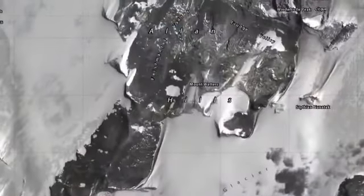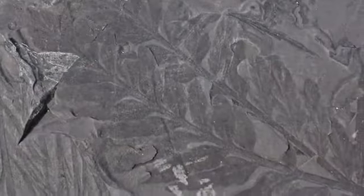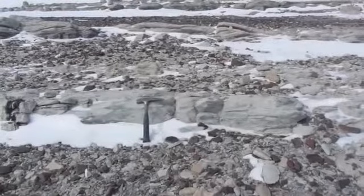We are camping in the Allen Hills, which is about 90 miles north of McMurdo Station in the Transantarctic Mountains. What we're doing here in Antarctica is studying fossil plants and fossil forests in the early Jurassic, about 180 million years ago.